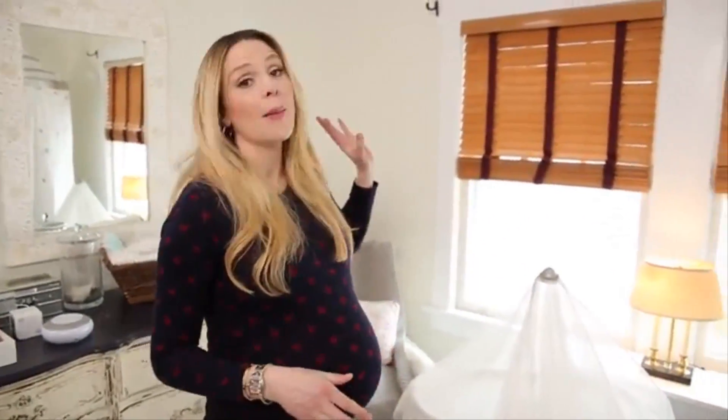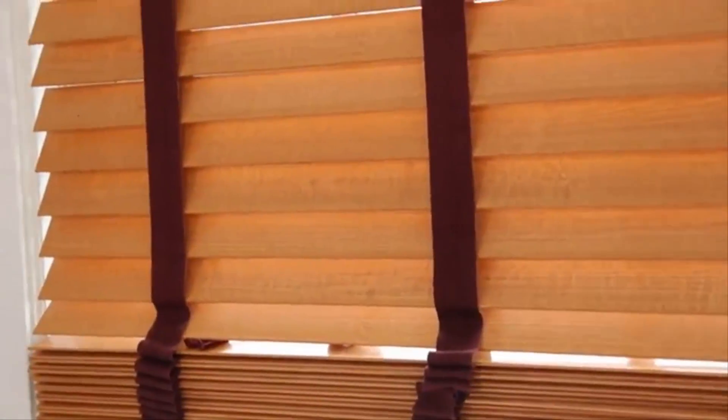Another thing I'm a huge fan of are blackout shades. Blackout shades will help you with bedtimes and help you with nap time.